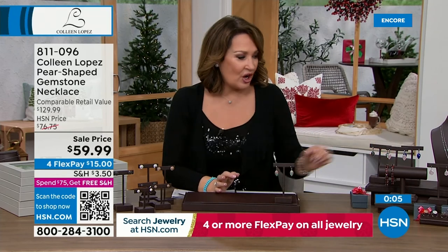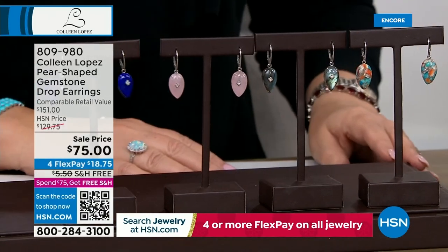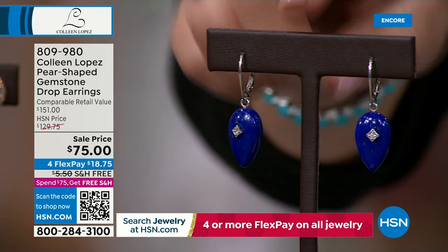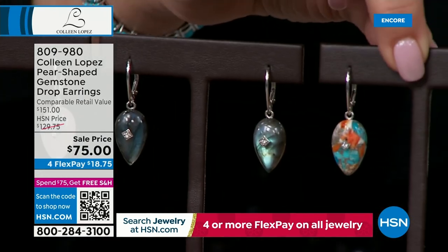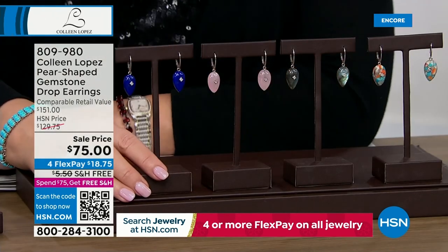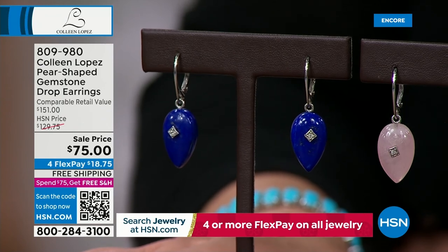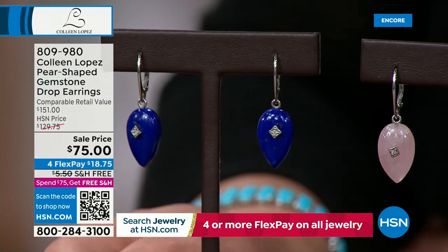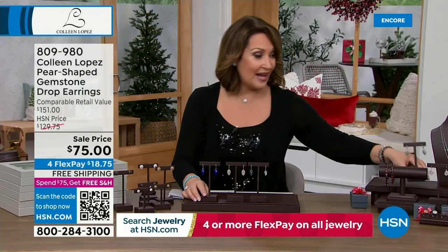These earrings are so cool — they have an inlaid diamond in the center of these teardrops, at the lowest price we've ever done with free shipping and handling. We have it in lapis, rose quartz, labradorite, and turquoise spiny oyster combo. Those are little diamonds set down into the stone. For $75 — a brand new sale price on four flexible payments.